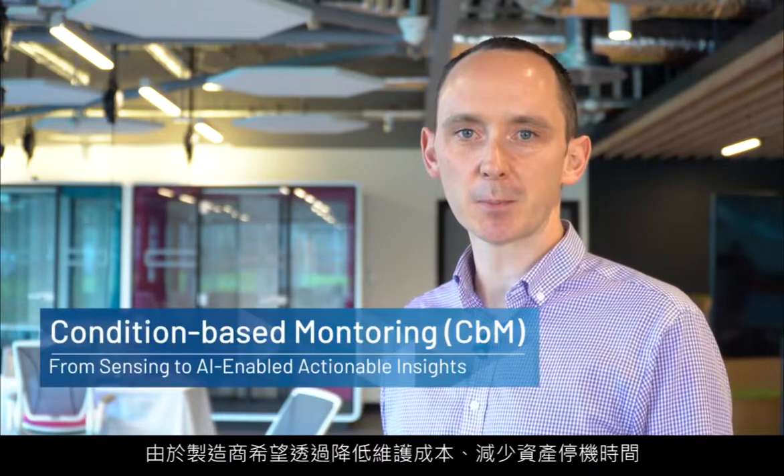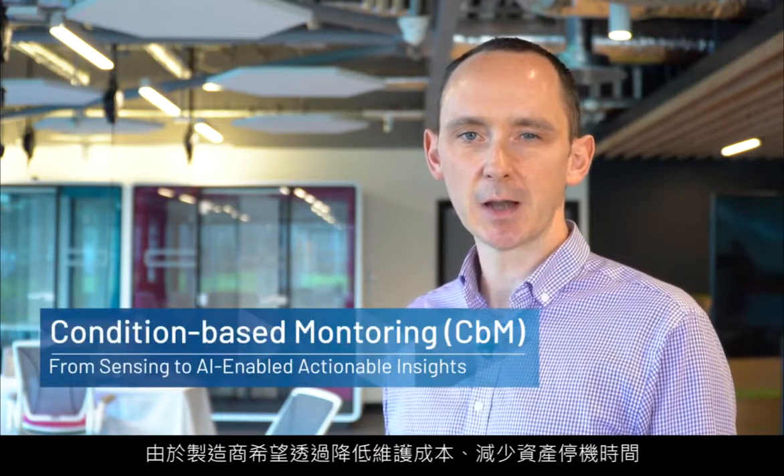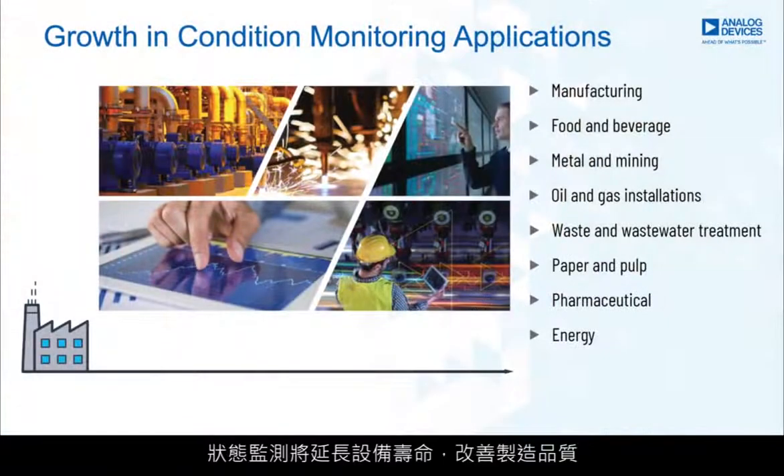Real-time, continuous condition monitoring and predictive maintenance solutions are increasing in importance, as manufacturers look to increase throughput and asset utilization by reducing maintenance costs and asset downtime. Condition monitoring will extend equipment lifespans, improve manufacturing quality and increase safety in manufacturing plants.